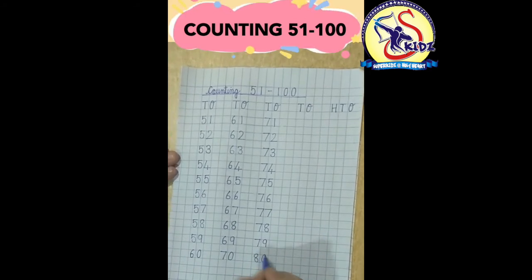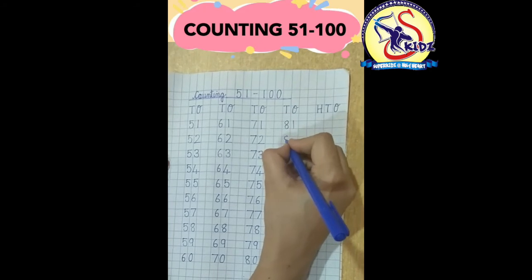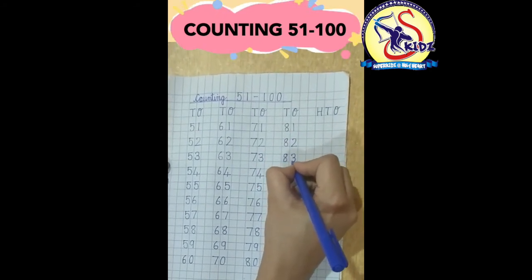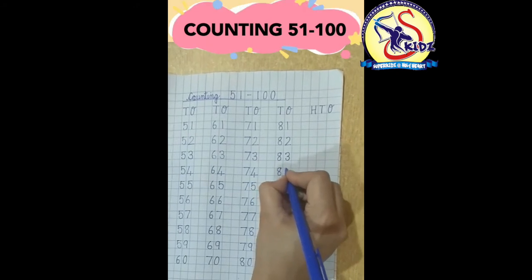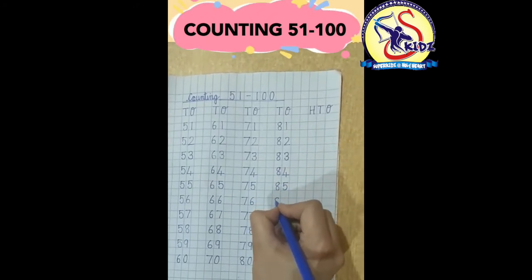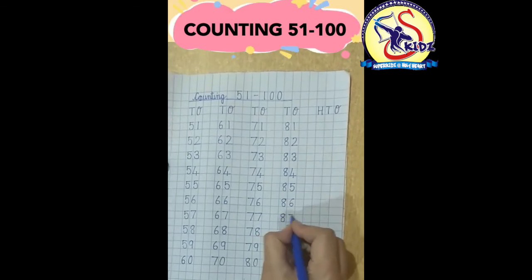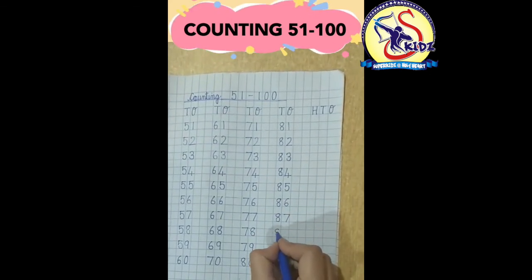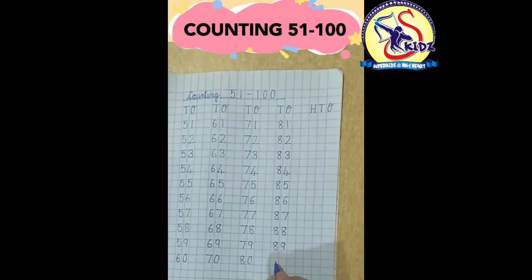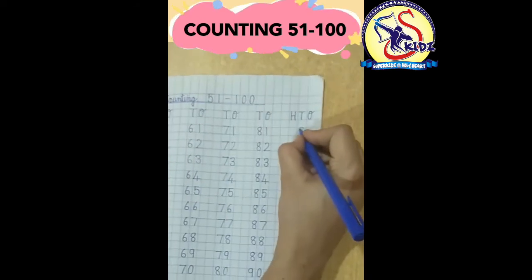78, 79, 80, 81, 82, 83, 84, 85, 86, 87, 88.